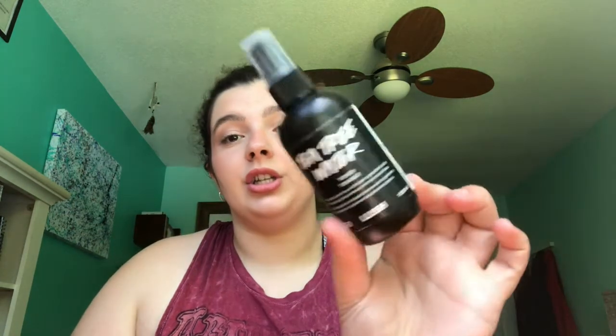The next thing is this toner from Lush — the Tea Tree Water Toner. I liked this — I could see the dirt coming off and it helped purify my skin. I did see a difference in my blackheads, so this was really good. Then I have these Oxy Deep Pore Cleansing Pads — I wouldn't buy them again because they were super drying, and they're for acne-prone skin which is just not my skin type.